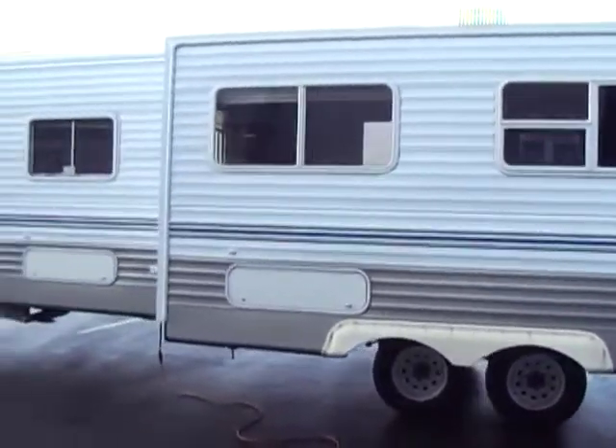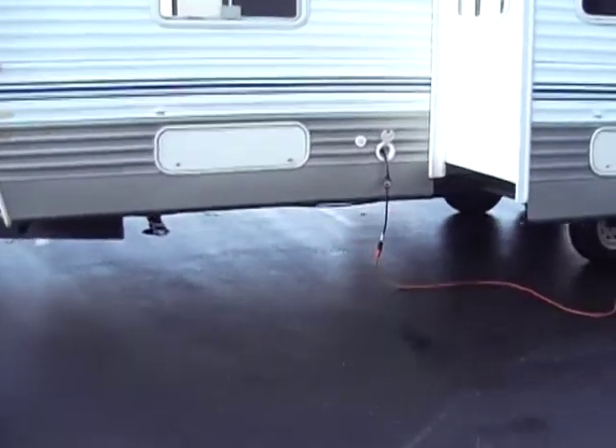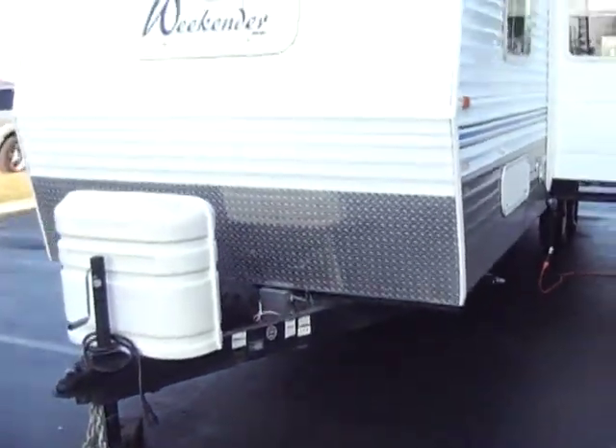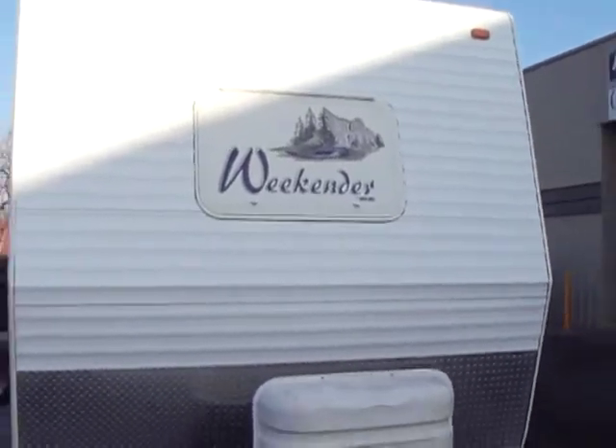As you walk around, you're going to see it's very, very clean. It does have four-point jacks at all four corners, not just the back, for a little more stability. It has two batteries and two LP tanks. It does have the front window underneath the cover for the master bedroom, which gives it a little more light.